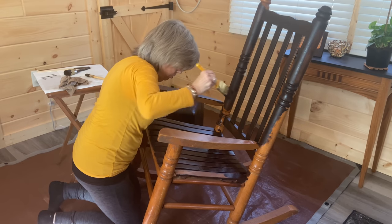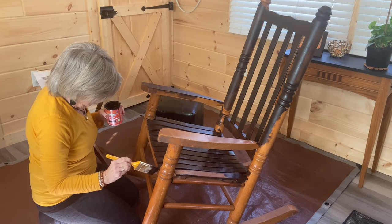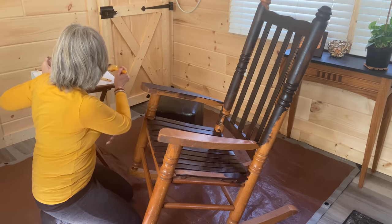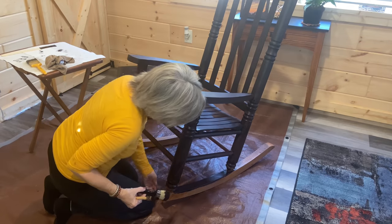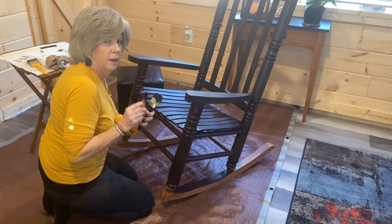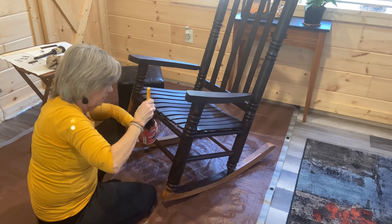I do need to look for drips as I go, especially through these slats — it's been a little tricky. I think we're getting somewhere. Some drips here in the front. I am so excited — it's kind of like new beginnings to have this rocker painted a different color after all these years. It's going to feel like a new rocker.